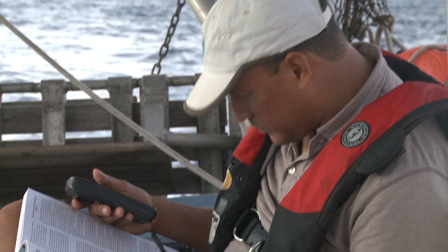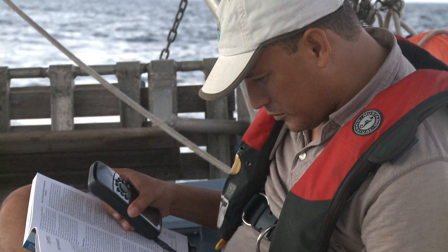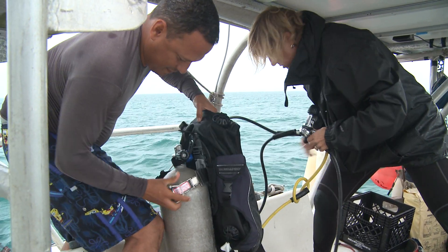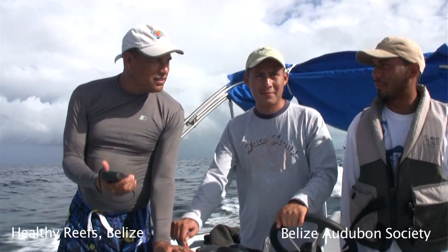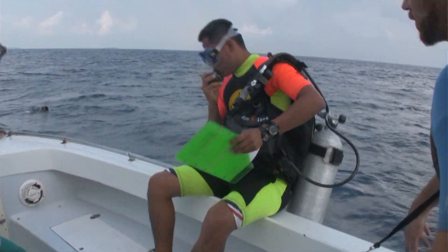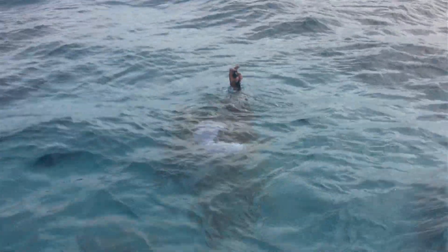It's the biennial monitoring work that we do for healthy reefs, for healthy people. Every two years we come out. It started with Dr. McFeel in 2005 when she was trying to answer the question: is the reef in Mesoamerica healthy? So every two years we team up with partners across the region in Mexico, Belize, Honduras, and Guatemala to go out and monitor the reef to see how healthy it is.